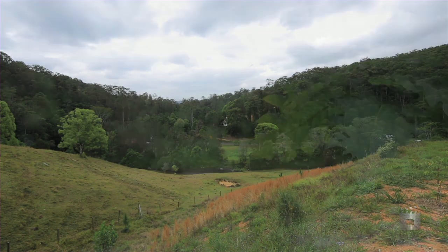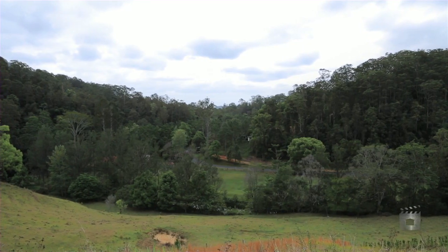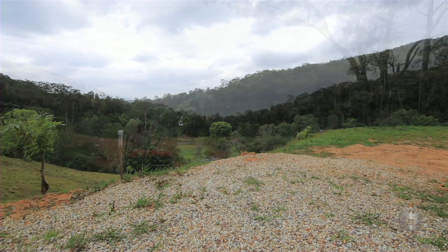The northwestern boundary offers your very own rainforest and is the highest point, providing breathtaking views over the Corrumban Valley to pristine beaches and coastline.